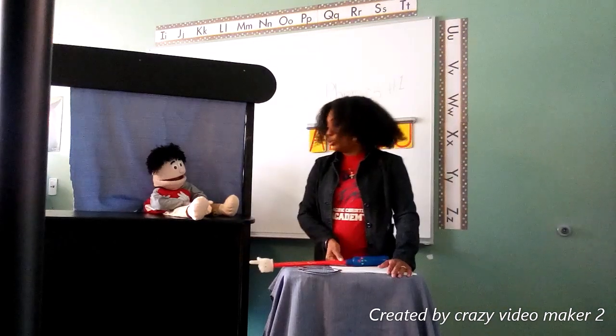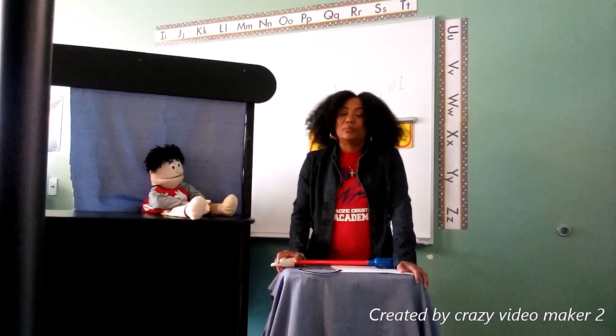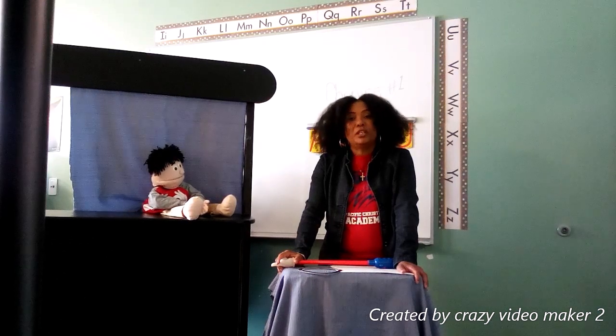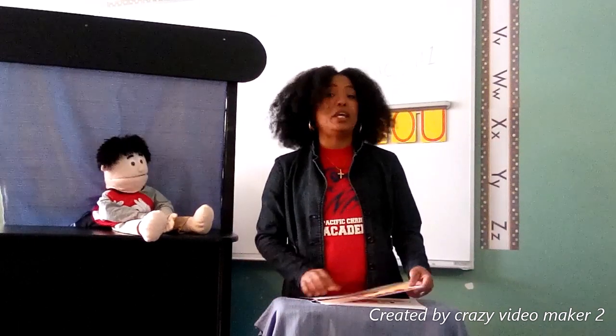Now, Mom and Dad, we need your help. Click the link in your worksheet, watch a fun phonics video, and come right back. Wasn't that a fun video? I enjoyed it. Let's review what we've learned in that video.